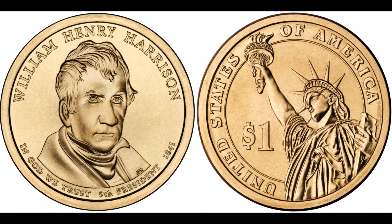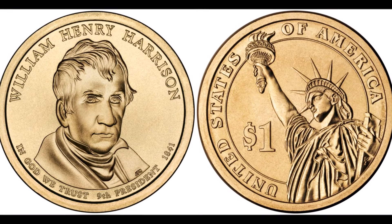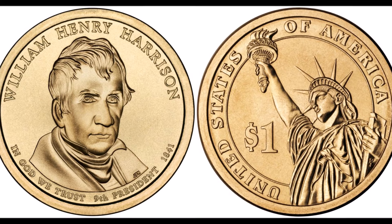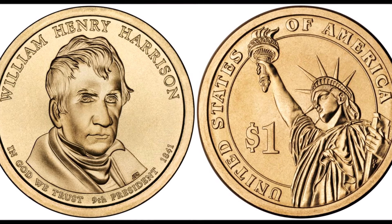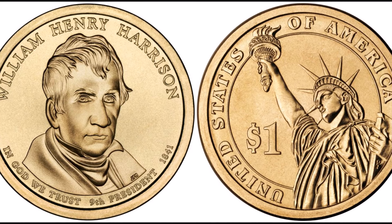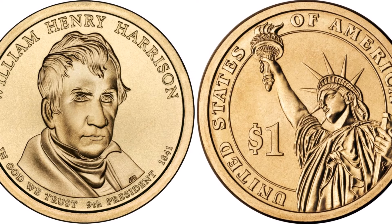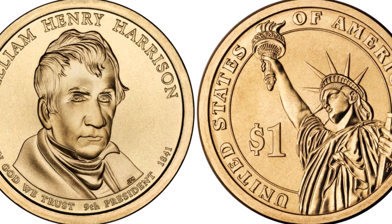At number nine, the 2009 William Henry Harrison missing edge lettering presidential dollar. Harrison was the ninth president, and similar to other presidential dollars, a portion lacked edge lettering — a theme throughout much of the beginning of the series. These are actually pretty cheap to acquire, valued in the $30–$40 range at MS63 and up. At MS67-plus grades the value increases exponentially to around $200–$300, MS68s typically reach $1,000 or more, and in 2022 an MS69 version sold on eBay through a certified seller for around $1,250.